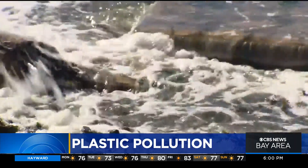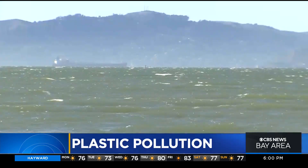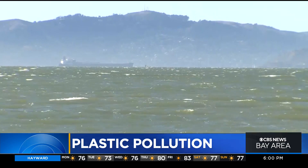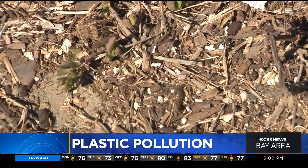Here is an eye-opening number: about seven trillion pieces of plastic wash from city streets into the San Francisco Bay each year. That's according to a 2019 estimate from the San Francisco Estuary Institute, and the consequences are serious. Plastic pollution can kill wildlife, pass on toxic chemicals into ecosystems, and tiny fragments called microplastics can even end up in our food.